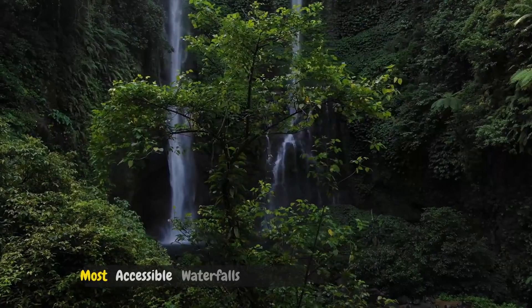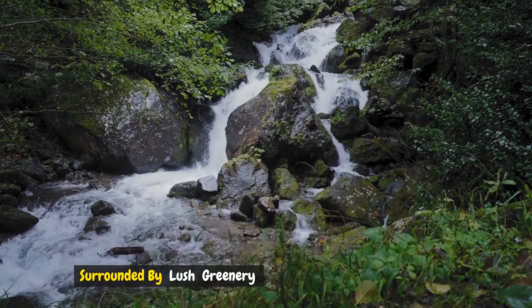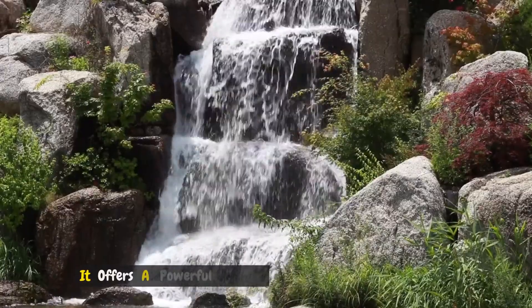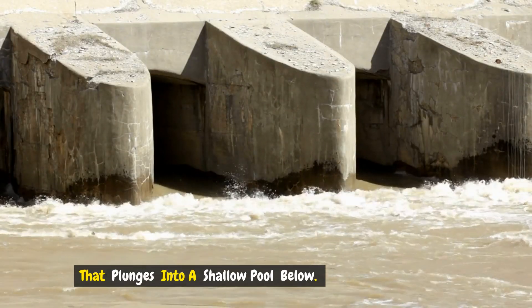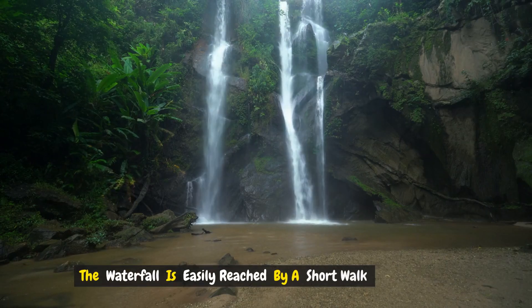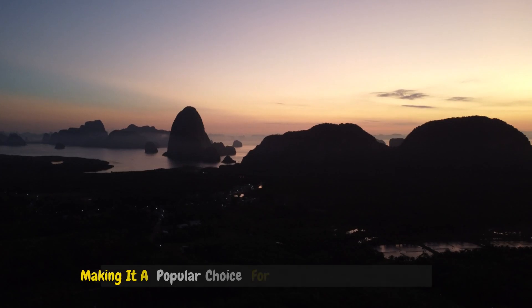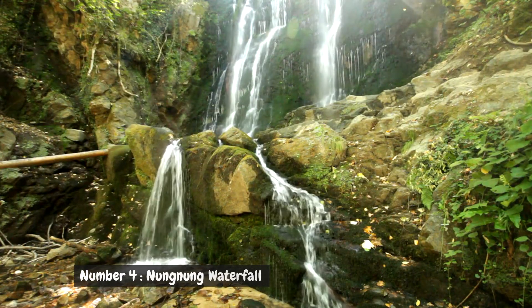Number three: Tegenungan Waterfall. Close to Ubud, Tegenungan Waterfall is one of the most accessible waterfalls in Bali. Surrounded by lush greenery and set against a backdrop of dense jungle, it offers a powerful cascade that plunges into a shallow pool below. The waterfall is easily reached by a short walk from the parking area, making it a popular choice for day trips from Ubud.